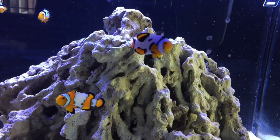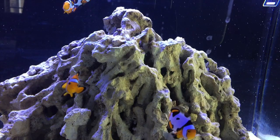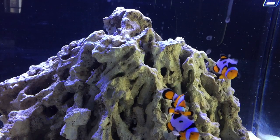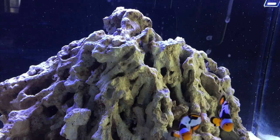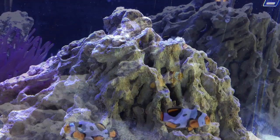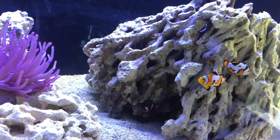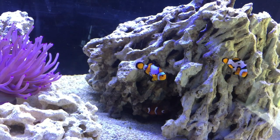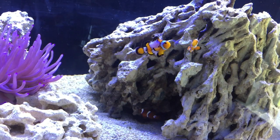The Haitian anemone requires really strong light. It should never be purchased if you don't have a really good lighting system. My lighting system in this JBJ 45 is pretty inexpensive, but it does a great job and it's been doing really well under this light. So it's going to do really well in an aquarium with live rock and several crustaceans.